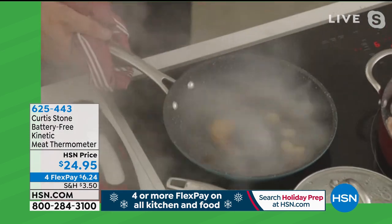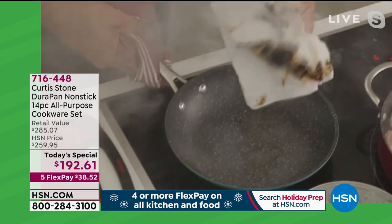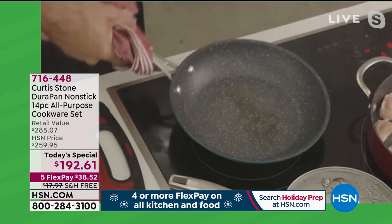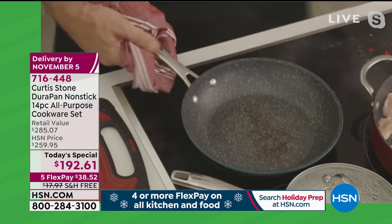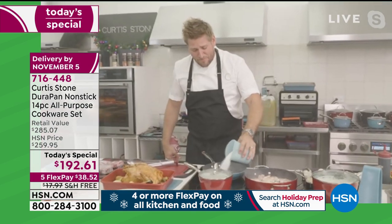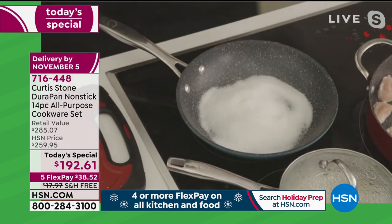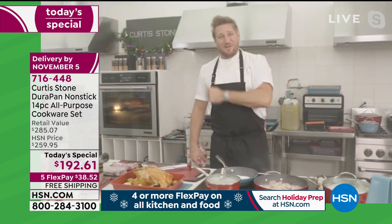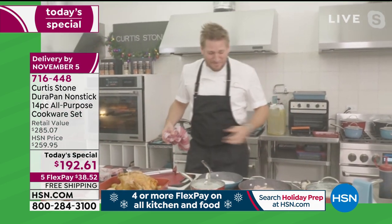We are on fire — but with the Durapan, it doesn't matter, because all you do is wipe your problems away. Imagine being able to do that. I'll make a caramel in the very same pan — pouring sugar in, it's going to melt onto the pan and it still won't stick. There's nothing you can do to damage this cookware.